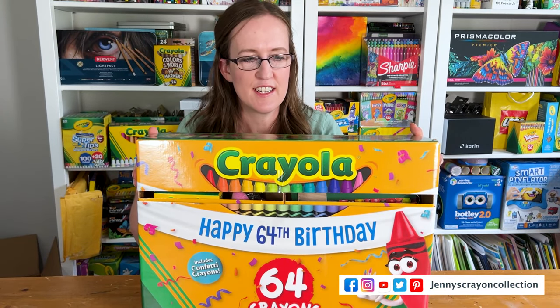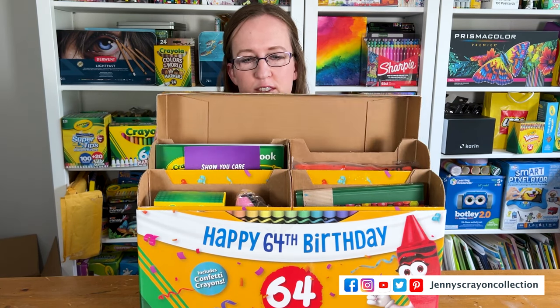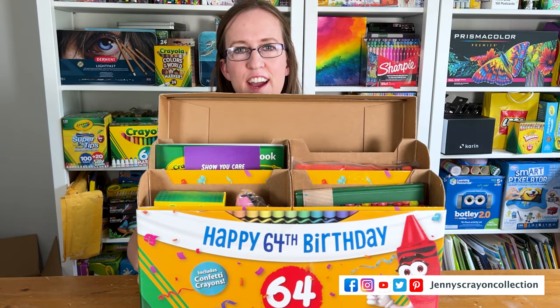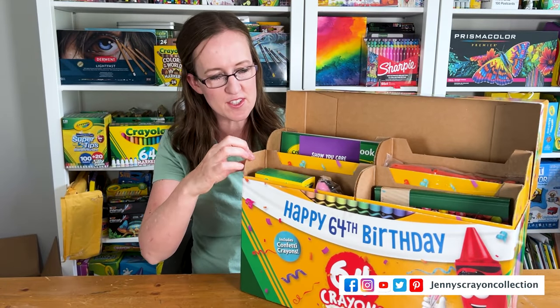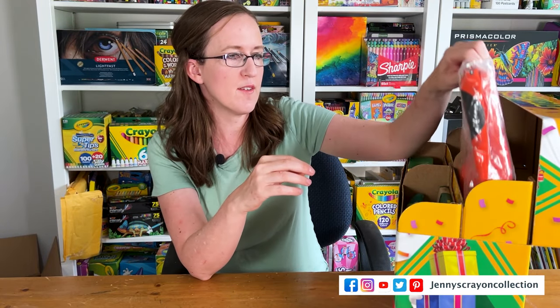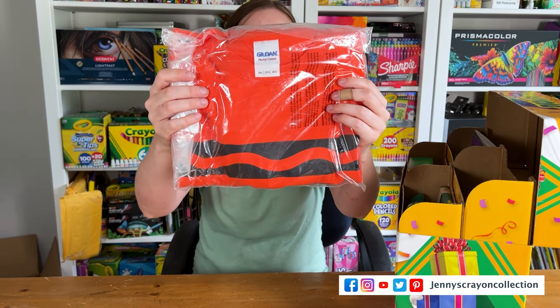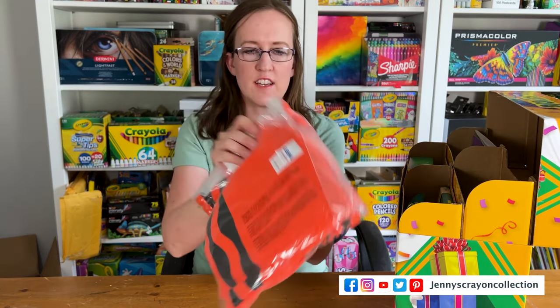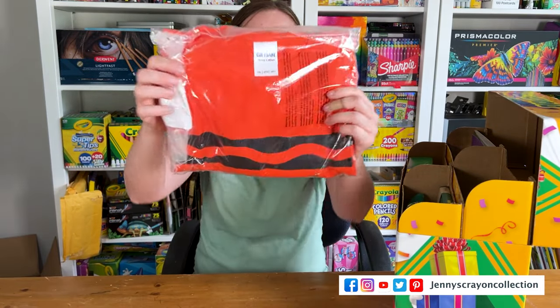What do you guys think is in here? Are we going to find giant crayons or other stuff? Look at that — this is really strong material too. First up we have a shirt that says Crayola on it, it's really cute, it's an orange shirt.